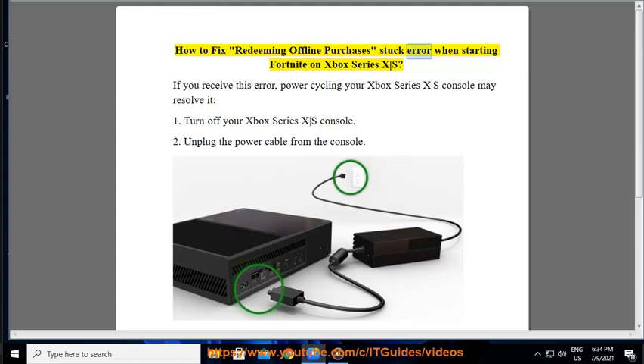How to Fix Redeeming Offline Purchases Stuck Error When Starting Fortnite on Xbox Series X/S. If you receive this error, power cycling your Xbox Series X/S console may resolve it.